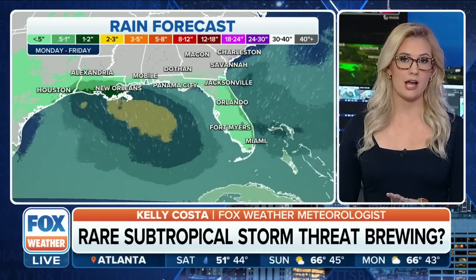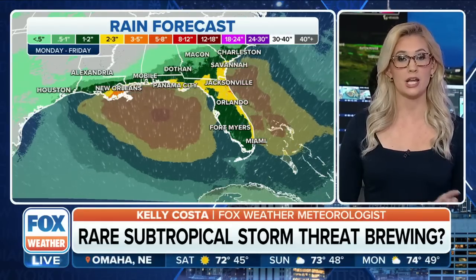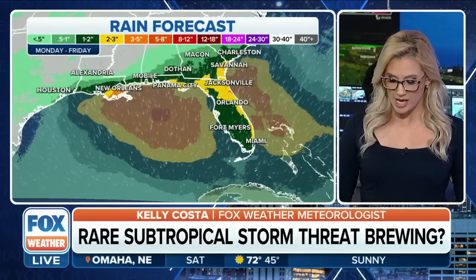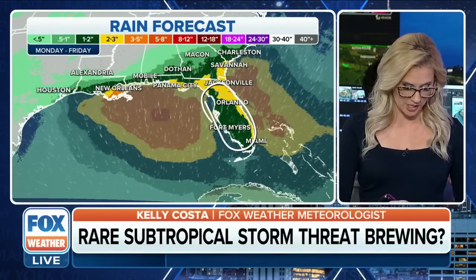Regardless of whether or not it gets named, it's really just a technical definition. You're still going to get a whole lot of rain, and Florida is getting in on this, which is great news — they're under severe drought. Even one to two inches for most of Florida is still good.